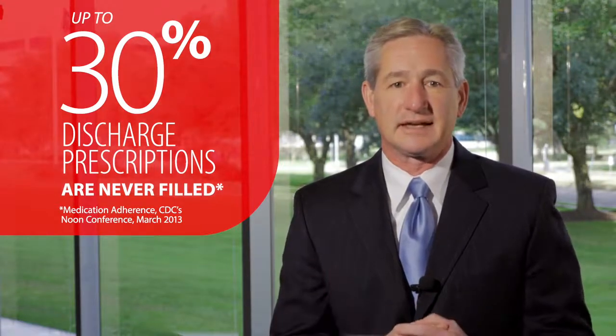Research has shown that up to 30 percent of discharge prescriptions are never filled, which obviously can have a negative impact on patient outcomes. An effective bedside discharge program will ensure the patient's prescriptions are filled and delivered to the patient at time of discharge.